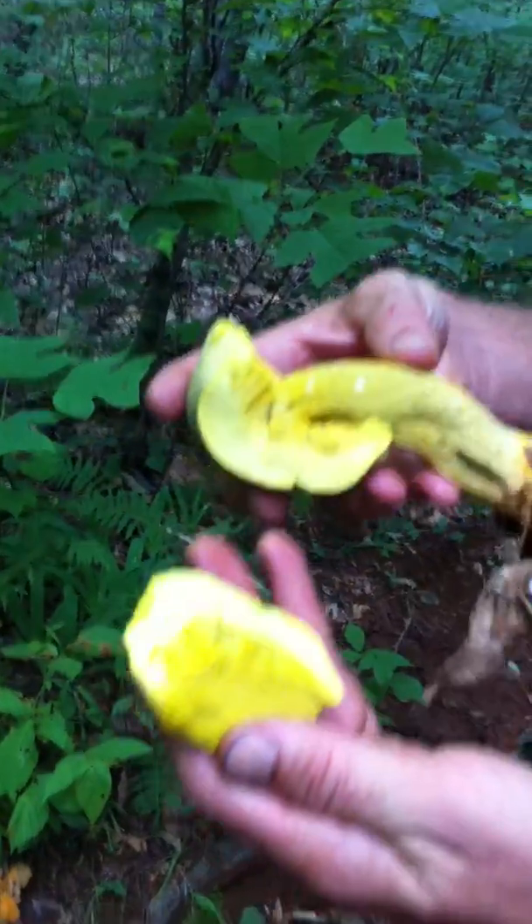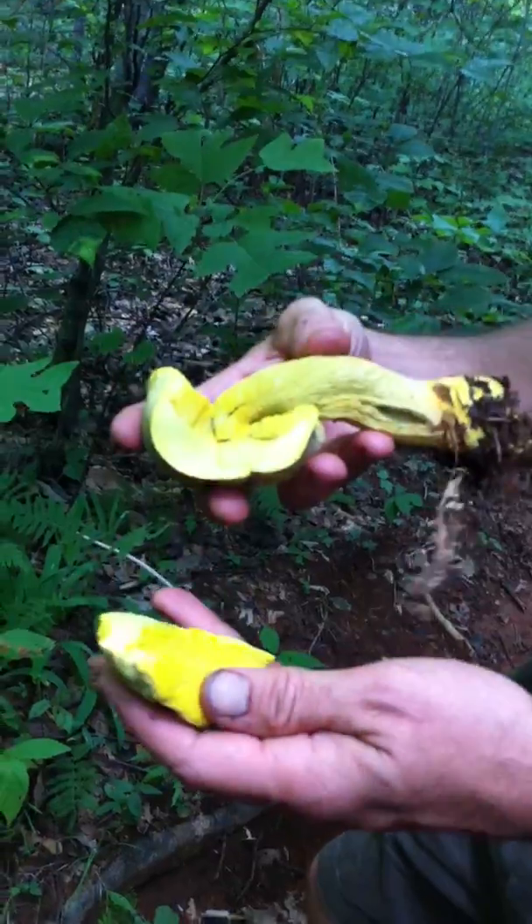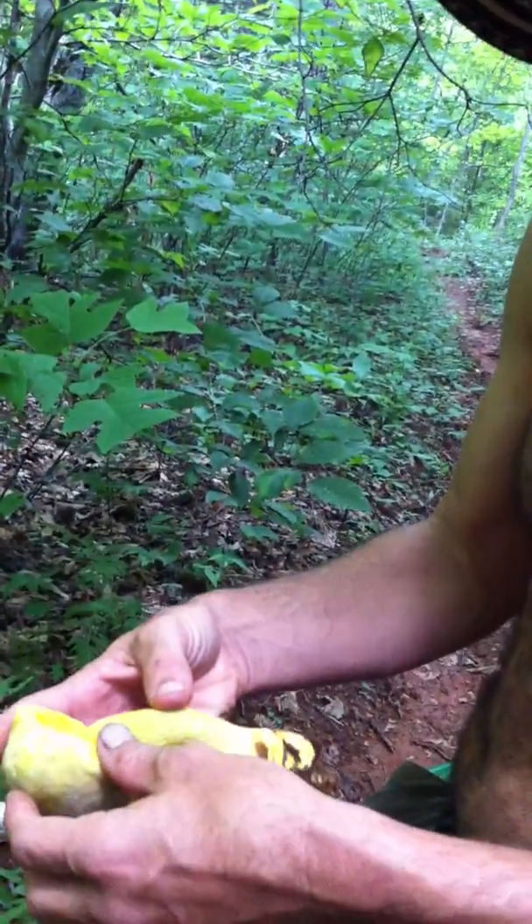Boletes grow out of the ground, as opposed to a polypore. You can see the tubes — they have a different cellular structure: monomitic cell structure versus trimitic cell structure. Not a polypore.